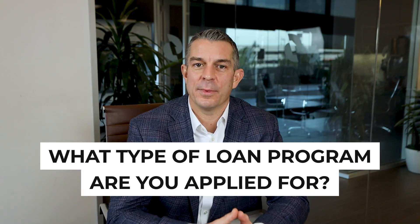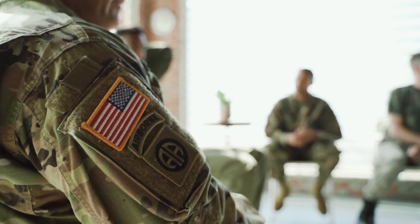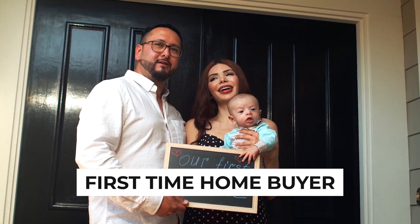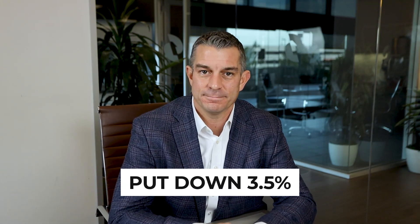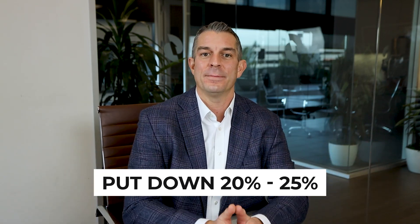First things first, what type of loan program are you applying for? Are you a veteran who has served our country and you can put zero down? There's a whole set of guidelines for you. Are you not a veteran and maybe you're a first-time home buyer with some blemishes on your credit and you need to look at an FHA loan, which is insured by HUD? Those allow you to put down three and a half percent. Or is your credit a little bit better and you want to put down three, five, ten, or twenty percent? Maybe you're an investor and you want to put down twenty or twenty-five. Let's unpack it depending upon the program.